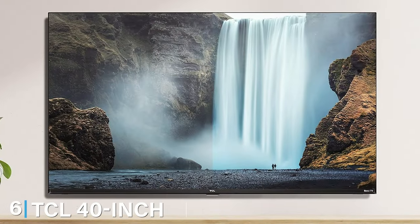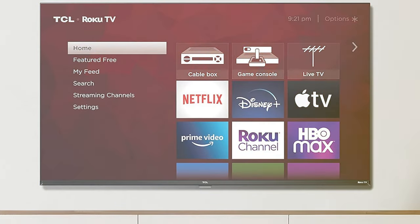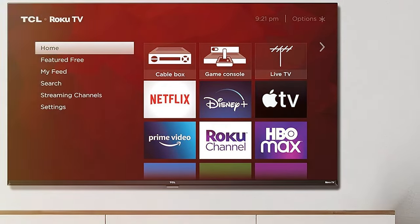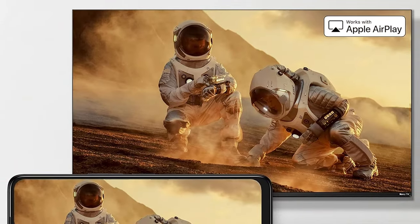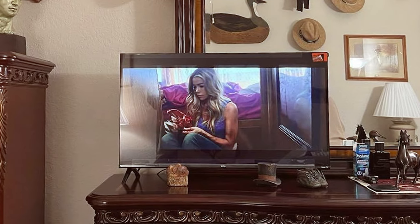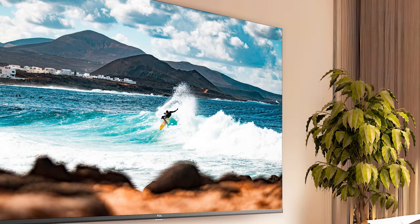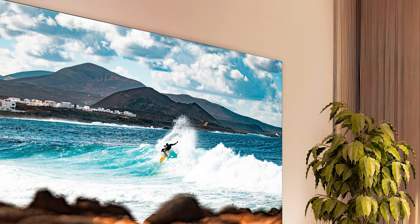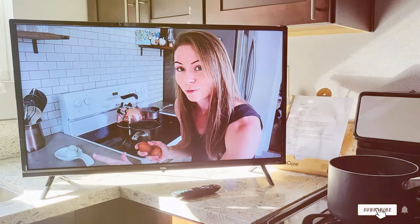Number 6 position is dominated by the TCL 40-inch Class S3080P LED Smart TV with Roku TV. The 2023 model boasts a vibrant 1080p resolution, providing crisp and clear visuals that bring your favorite shows and movies to life. The integrated Roku TV feature ensures seamless access to a vast library of streaming content, making entertainment choices a breeze. This 40-inch TV is not just about stunning visuals — it's also a smart TV powerhouse. The user-friendly interface and responsive remote make navigation a joy. Whether you are binge-watching, gaming, or simply catching up on the news, the TCL S3 delivers an immersive and enjoyable viewing experience. The sleek design and slim profile add a touch of modern elegance to any room.